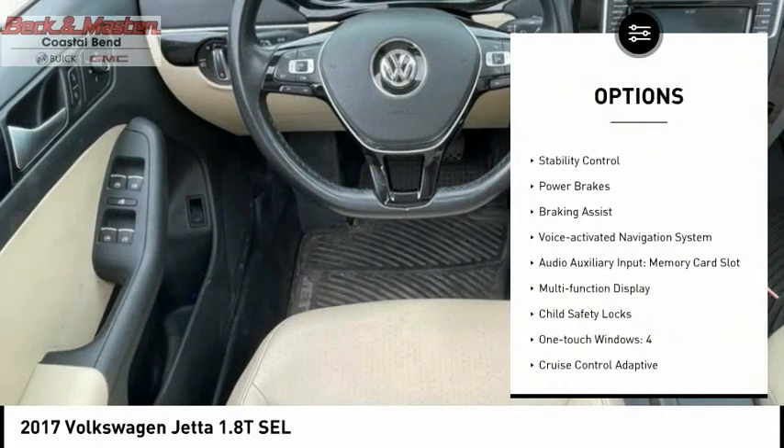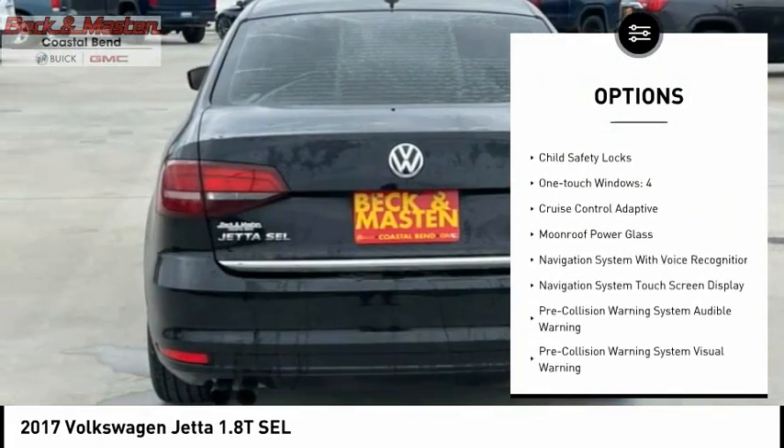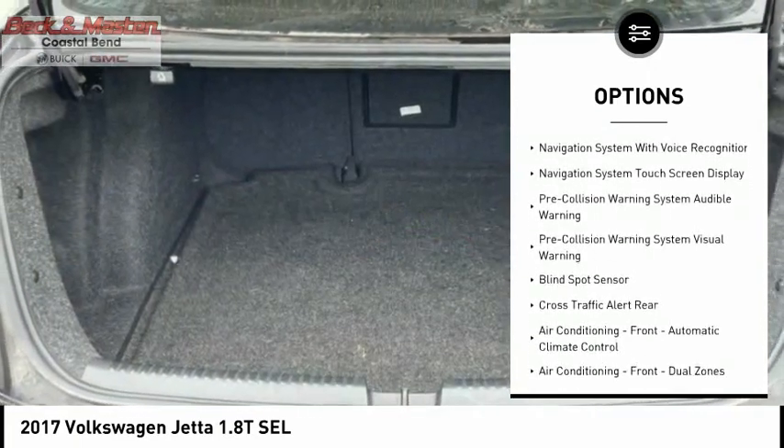Power windows with safety reverse. Traction control. Stability control. Power brakes. Braking assist. Voice activated navigation system.